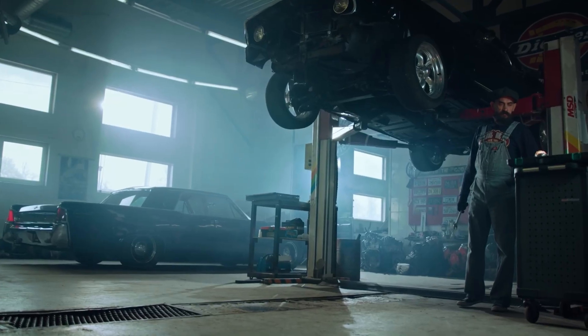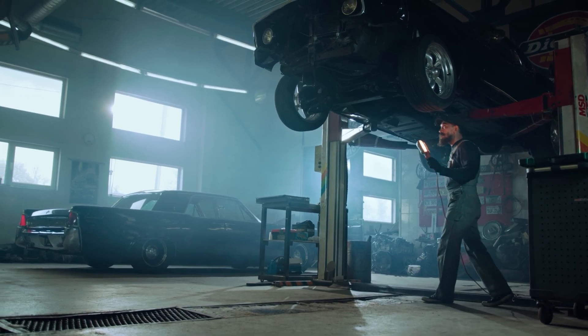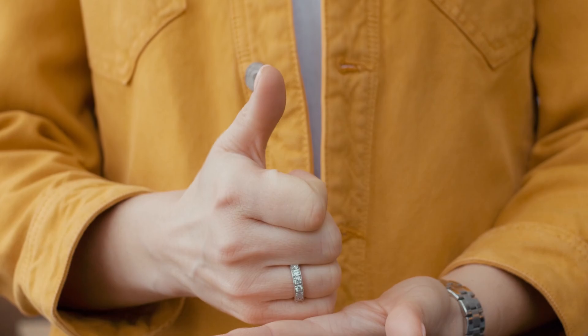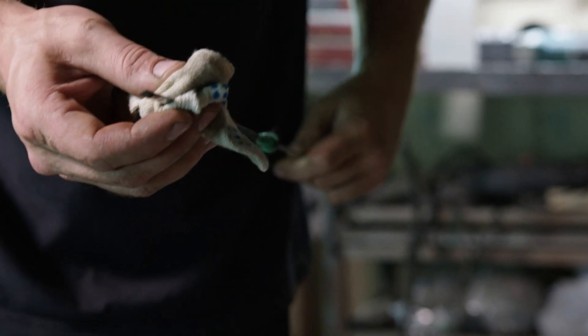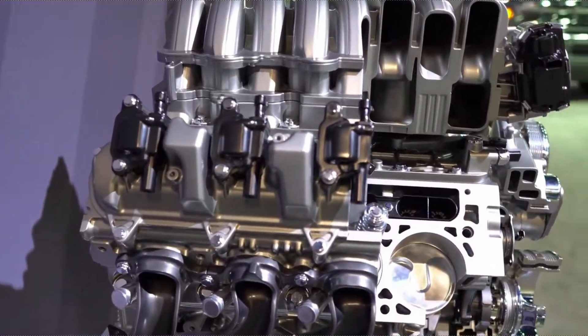Here's where things get really interesting. GM's solution depends on how bad your particular engine is. If your engine's already chewing itself apart, they'll replace it. But if it passes inspection — meaning the crankshaft and camshaft are still in spec — they'll just swap your oil from 0W-20 to 0W-40. That's a pretty big jump in viscosity. But how is thicker oil supposed to save an engine that wasn't built right to begin with?